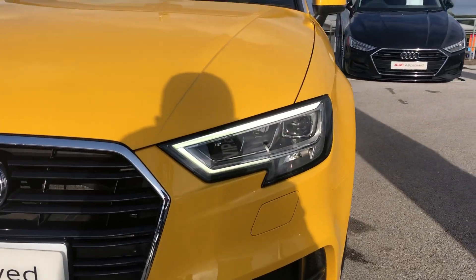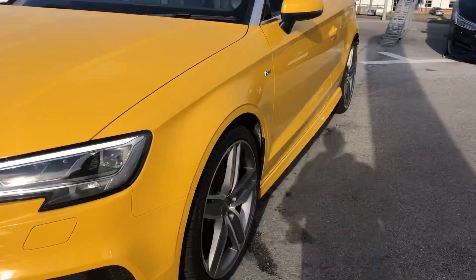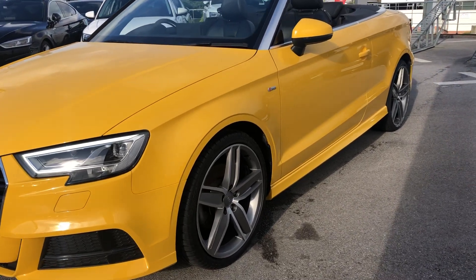Looking at the front of the car, you can see you've got your front LED headlights. This car is S-Line, so you have your S-Line badging on both sides and your 5-spoke alloy wheels.